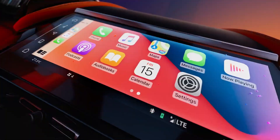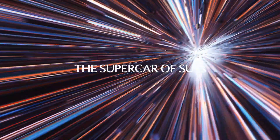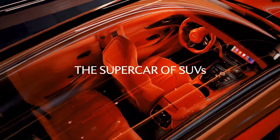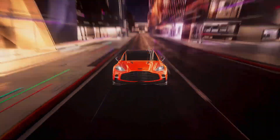Launched in 2022, the DBX707 quickly climbed to the summit of its sector, earning multiple accolades for its compelling combination of dynamic performance, striking aesthetics, and unparalleled luxury.